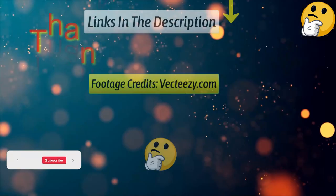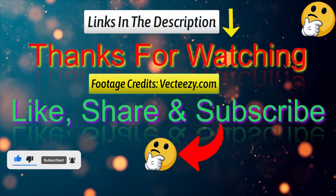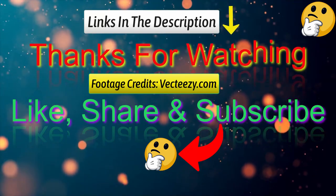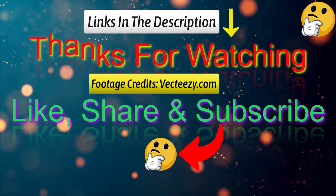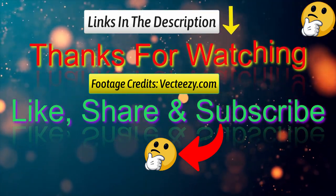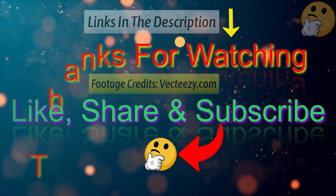That's all from me. I post informative videos on a daily basis, so subscribe to my channel and turn on the bell notification. Please read my description for additional information or to find out the price of the goods. Please leave a remark if you have any problems so that I can assist you further. Life is short, therefore make the most of it by using our wonderful products that will make your life easier. Thank you for viewing, and have a wonderful day.